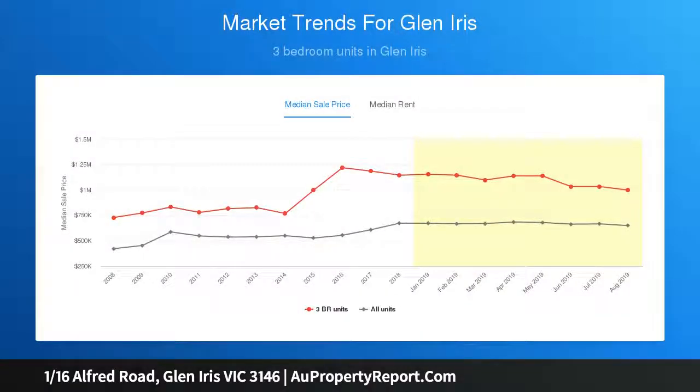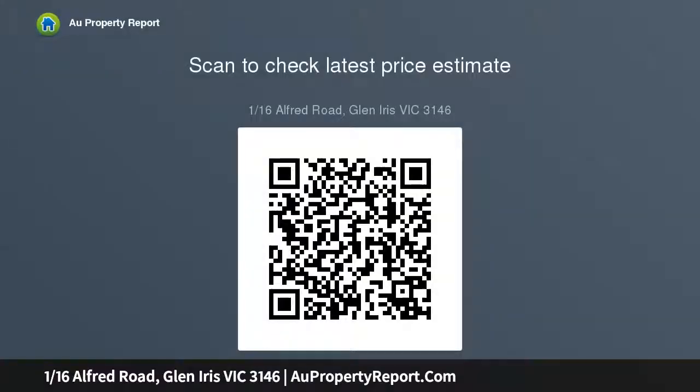Beautifully set behind an enclosed front yard and boasting its very own street frontage, the unit offers easy living with a lounge room highlighted by high ceilings and plush carpeting. A separate kitchen with meals zone incorporates an upright Westinghouse oven, stove, dishwasher, plus a breakfast bench extending outside onto the enclosed low-maintenance front yard.